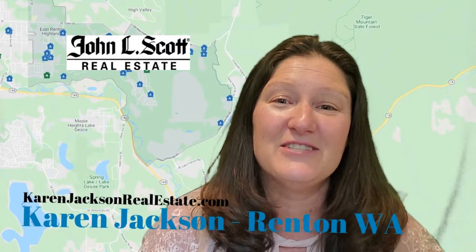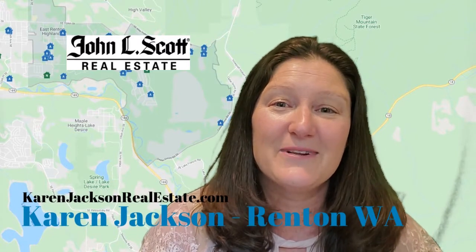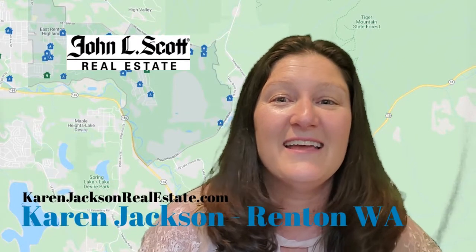Today we're going to take a tour of some of the best neighborhoods in Renton, Washington, specifically in the East Renton Highlands neighborhood. If you don't already know me, my name is Karen Jackson. I'm a residential real estate agent with John L. Scott in Renton, Washington and the surrounding areas. I'm going to show you some of the best neighborhoods in East Renton Highlands.